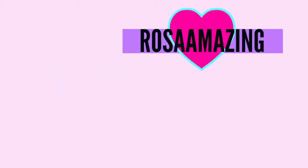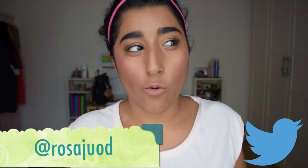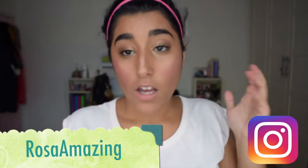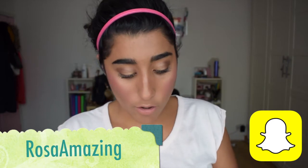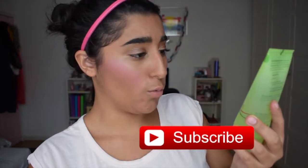Hey guys, so in today's video I've been requested to do a favourites and I thought why not do a September favourites. The things I have recently purchased from Boots is Simple refreshing facial gel wash.